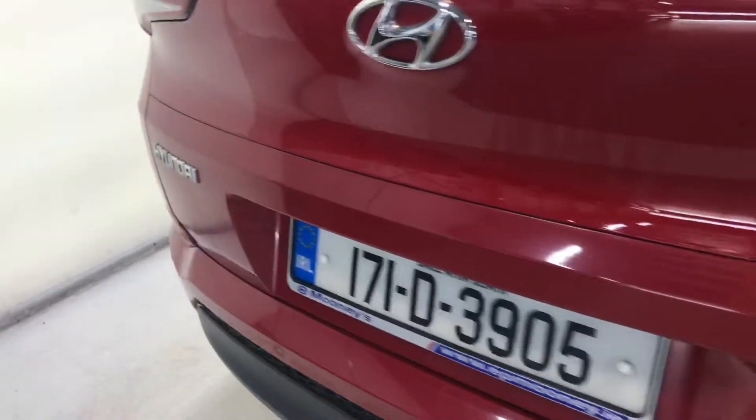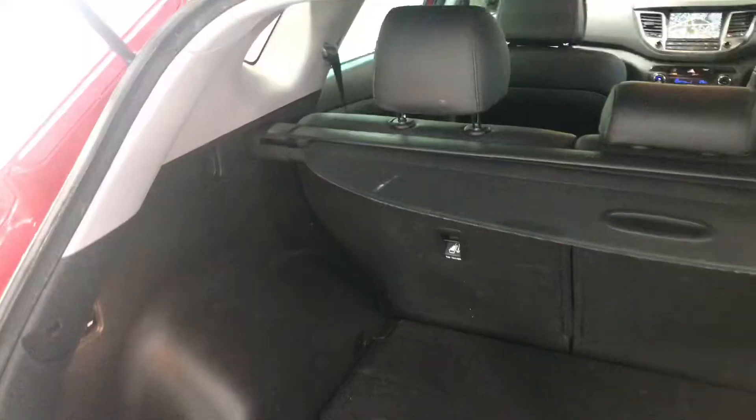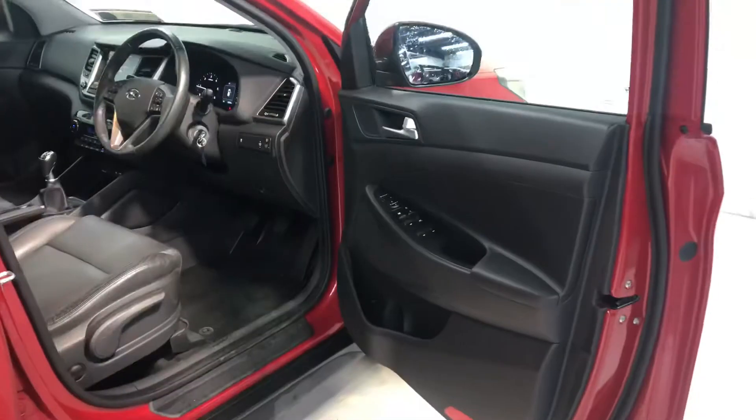This is the high spec executive model. It comes with 17 inch alloy wheels, reverse parking sensors, that big boot space, and a full size alloy spare wheel. There are two ISOFIX points in the back for child seats and a very comfortable and stylish black leather interior.